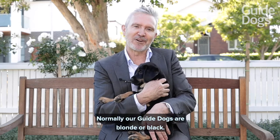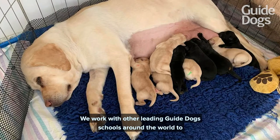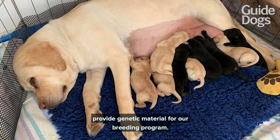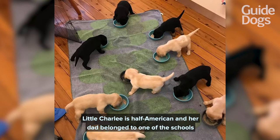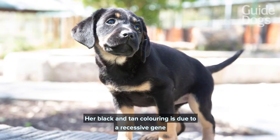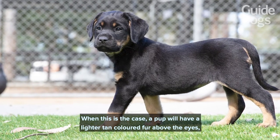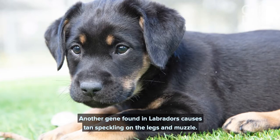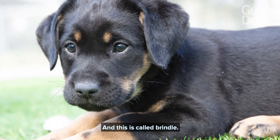We don't breed for colour. Normally our guide dogs are blonde or black, so why is Charlie the colours that she is? We work with other leading guide dog schools around the world to provide genetic material for our breeding program. Little Charlie is half American and her dad belonged to one of the schools we collaborate with in the US. Her black and tan colouring is due to a recessive gene that each parent must contribute. When this is the case, a pup will have lighter tan coloured fur above the eyes, around the muzzle and on the chest and legs. Another gene found in Labradors causes tan speckling on the legs and muzzle, and this is called brindle.